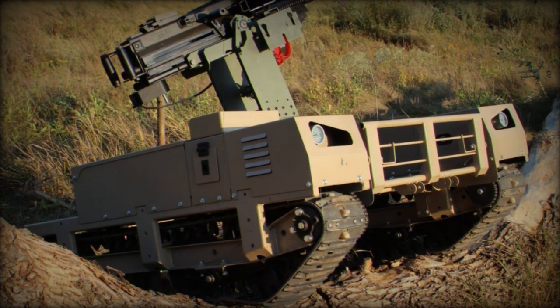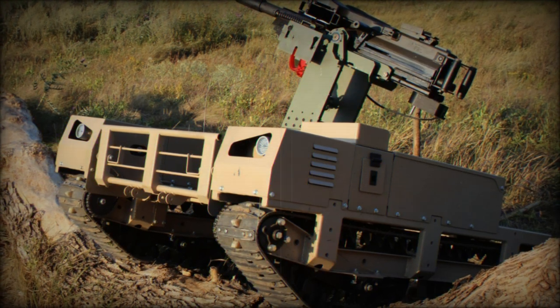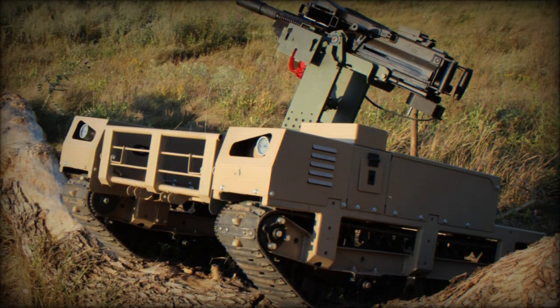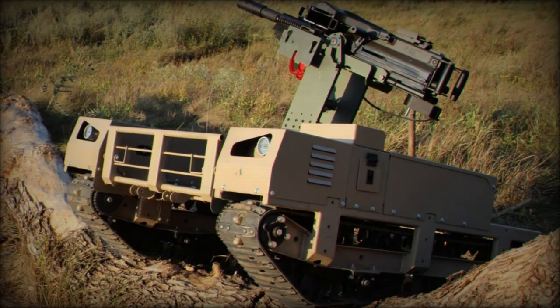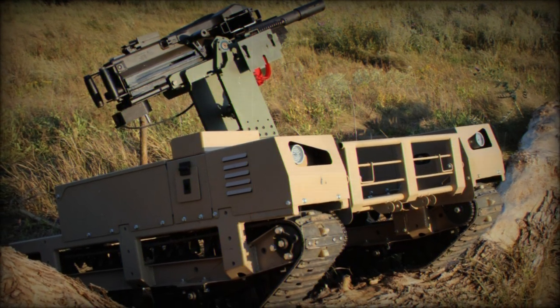The development of ground robotic systems is a key focus for the Ukrainian armed forces and the Ministry of Defense. This integrated combat platform is now in the pre-order stage and ready for serial production, tailored to meet the operational needs of military units.